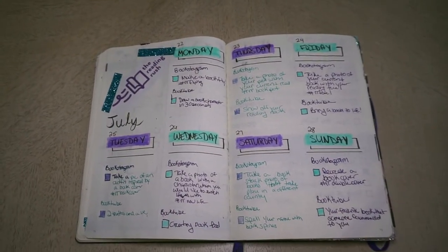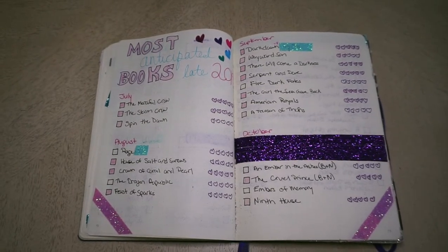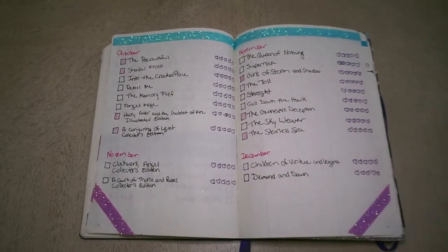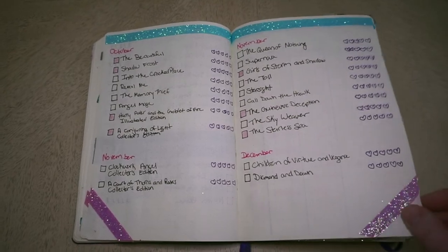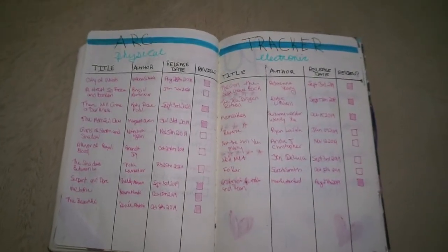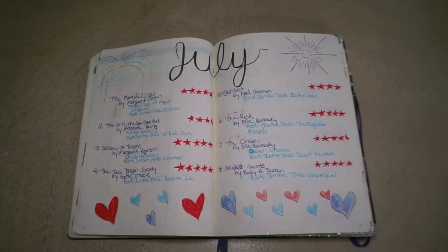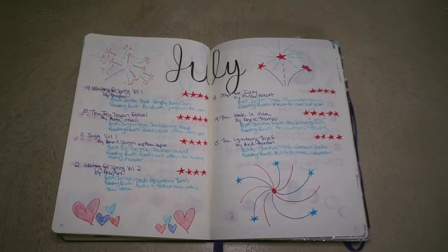Here I did a spread to keep track of the challenges on Bookstagram and booktube every day to make sure I did all of them, which I did. Here I did another most anticipated books for late 2019 — that big thing of purple tape is because I messed up really badly, but I found there were a lot of books coming out in late 2019 that I wasn't aware of. Here is a tracker for some of the ARCs that I have physically and electronically. I also did my July wrap-up in two parts because I had so many books and I wanted to list what read-a-thons I did each book for.